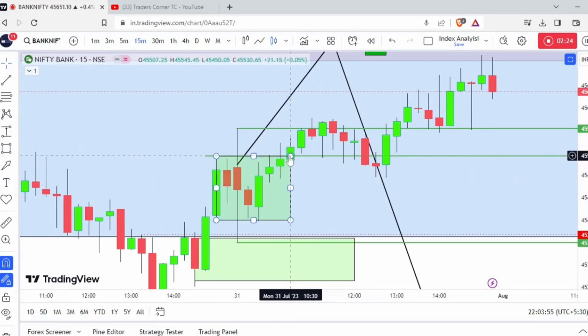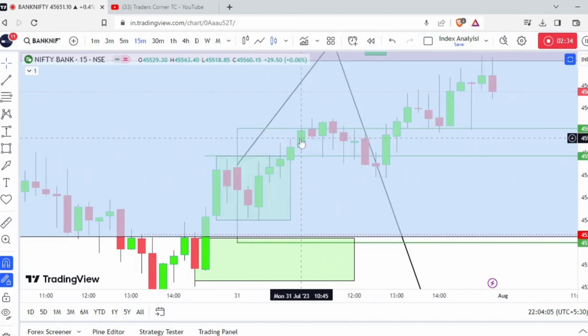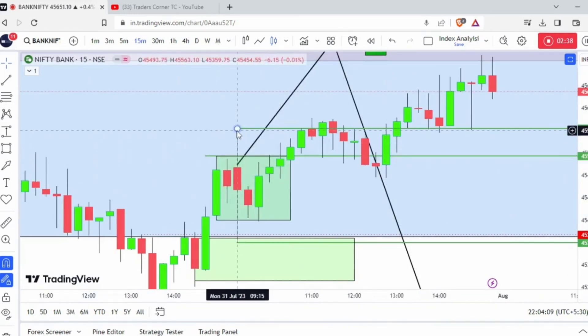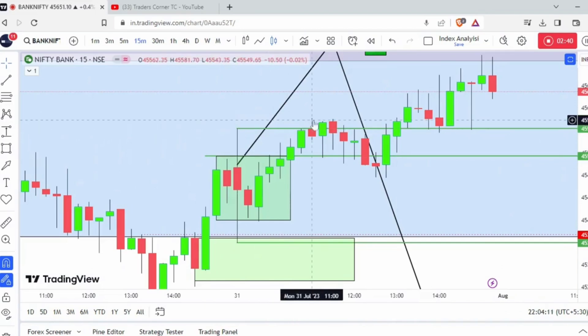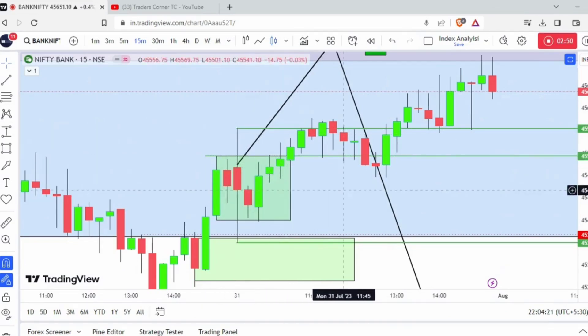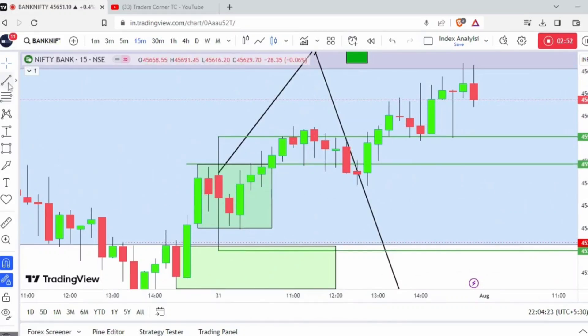At 10:30 it broke the range. As per the method I follow, for every breakout I need another confirmation candle, which came in this candle. But even then, to go for a long trade our day high should be broken - which happened at 11:15. At 11:15 it broke the day's high and gave a strong confirmation for the range breakout of yesterday's position created.